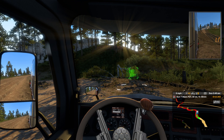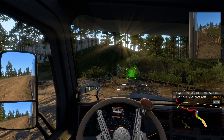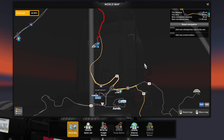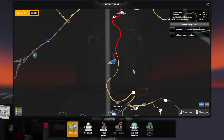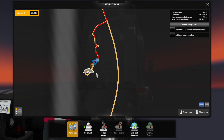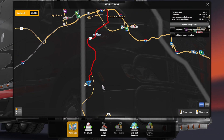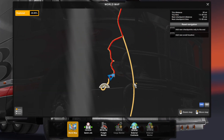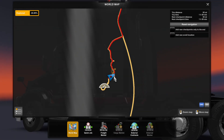Hello everybody, welcome back to another episode of Pure Trucking. We are doing a viewpoint here, north of Lewiston — between Lewiston and Cordelia Lane, Idaho. There is a lumber place right here which I've delivered to or picked up from before, and the viewpoint icon is right there at the tip of my truck.